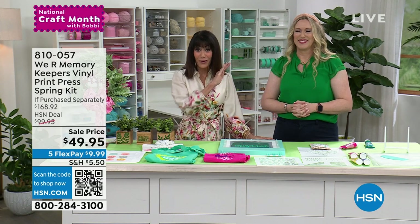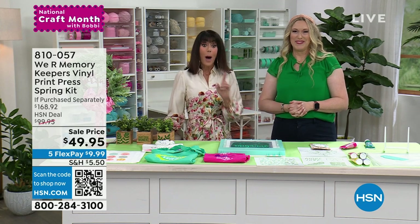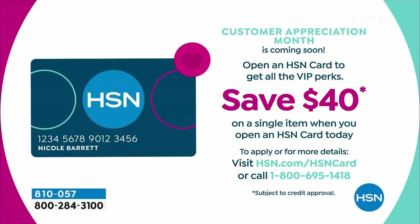Remember, the $7 flat shipping rate for everything runs midnight to midnight — $7 ships everything to you in the crafting world. If you don't have the HSN card, you should get it right now. We're giving you $40 today — normally it's $10 with the HSN card. You can use it on absolutely anything.